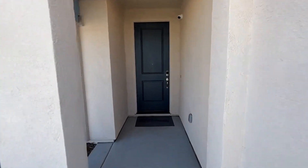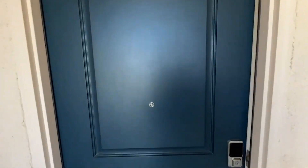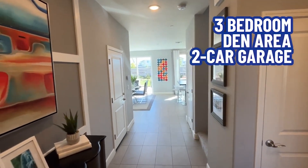Kehoe Banyan — this is the Bennett model. It is a three-bedroom with a den, two-car garage, and it does have a loft.